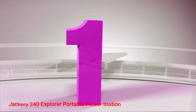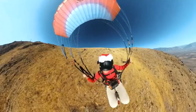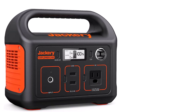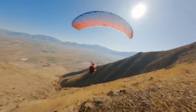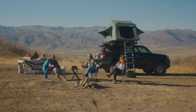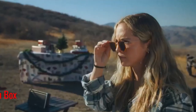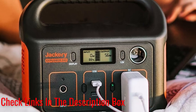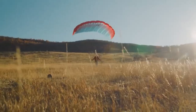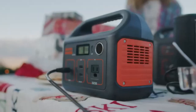Number 1: Jackery 240 Explorer Portable Power Station. One of the more eco-friendly RV generators would be Jackery's 240 Explorer Portable Power Station. It earns this distinction with the ability to recharge using two different solar panels offered by its manufacturer — the Jackery SolarSaga 60 Solar Panel or SolarSaga 100 Solar Panel. Of course, using solar panels isn't the only way to charge this generator. It can also use a car outlet or wall outlet to get up and running, making the product much more versatile than a buyer might initially assume.